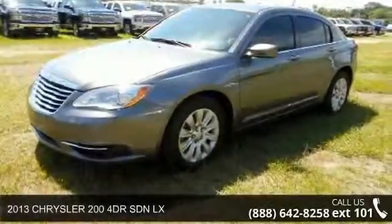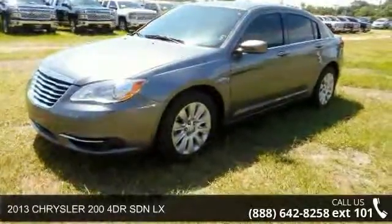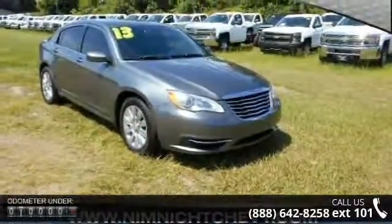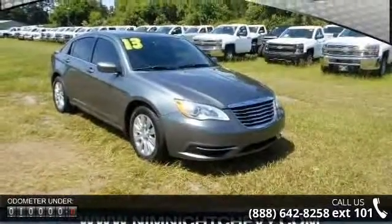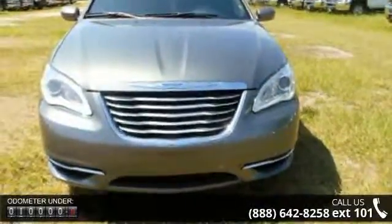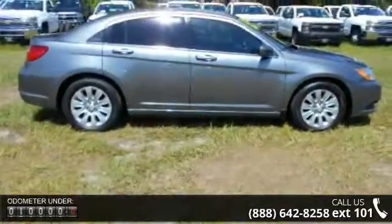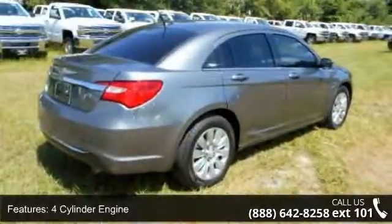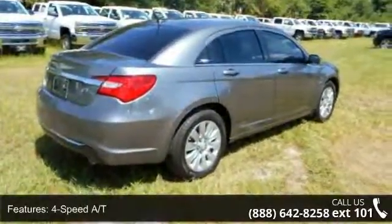Step into the 2013 Chrysler 200. If you are looking for an automobile with great features, look no further. Some of the top features included with this vehicle are iPod MP3 input, power locks, anti-theft system, passenger airbag, front wheel drive, keyless entry, and AM FM radio.